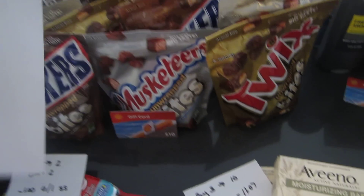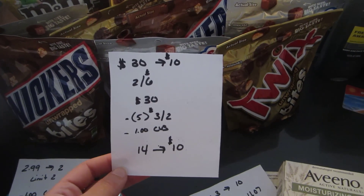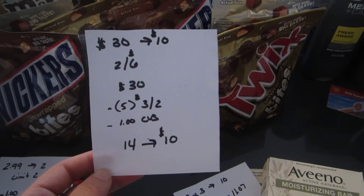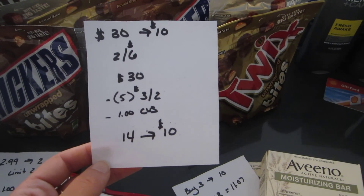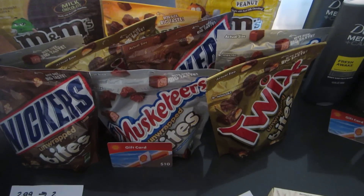The last deal is on gas cards. When you spend $30 you get a $10 gas card. The candy this week is 2 for $6, so if you purchase 10 of them it's $30. I had five of the $3 off two printable coupons and a $1 CVS coupon, so I paid $14 and got back the $10 gas card — that's $4 for 10 bags of candy.